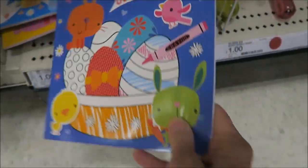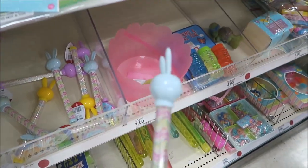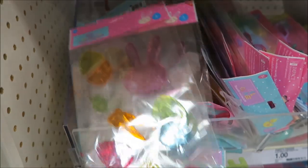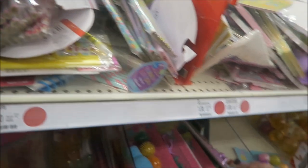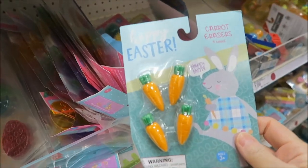Coloring books. They have sidewalk chalk. These are those window clings. Pencils — these are cute, little pencils with rabbits on them. And then what are these? Oh, erasers.